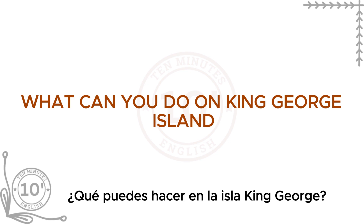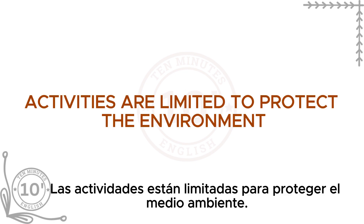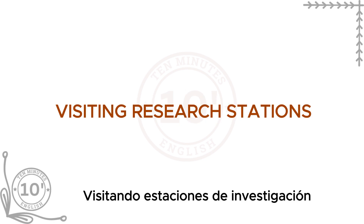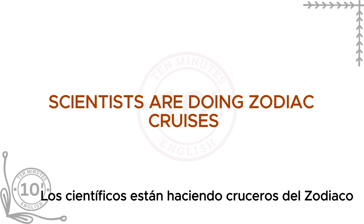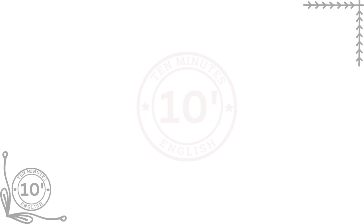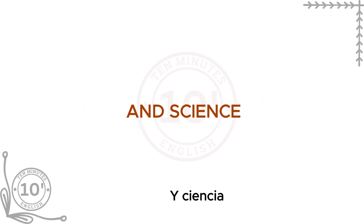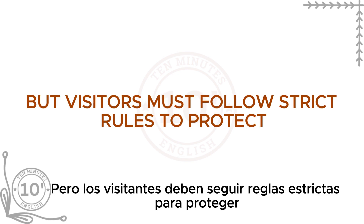What can you do on King George Island? Visiting is not like a regular holiday — activities are limited to protect the environment. However, visitors can enjoy watching wildlife: seeing penguins, seals, and birds in their natural habitat is a big highlight. Some stations allow visitors to learn about the work scientists are doing. Small Zodiac boat trips around the island let you see icebergs and wildlife up close. The icy landscapes are perfect for photography. On some tours, you can attend talks about Antarctic history and science. There are a few safe hiking paths, but visitors must follow strict rules to protect the environment.